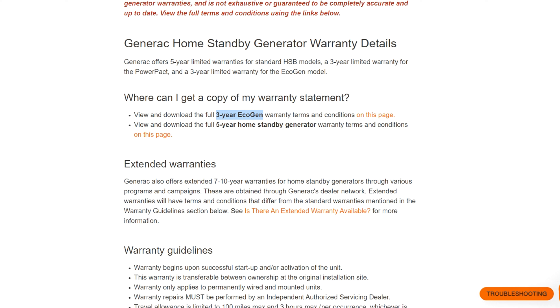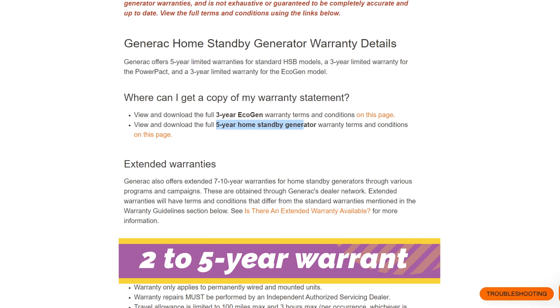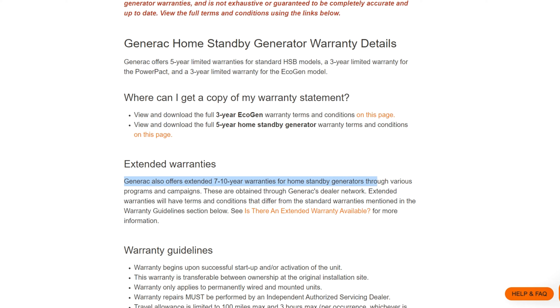Warranty. Generac Generators offer a 2 to 5-year warranty which you can extend up to 10 years. It covers parts and labor for defects, but regular maintenance by authorized technicians is required.